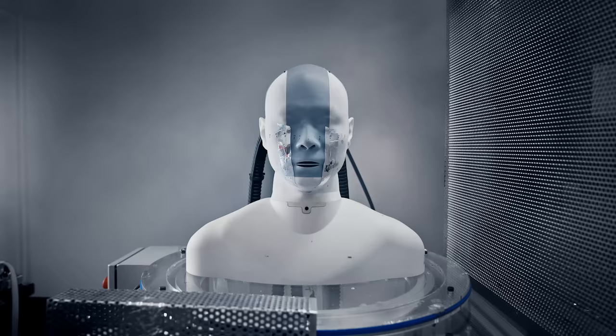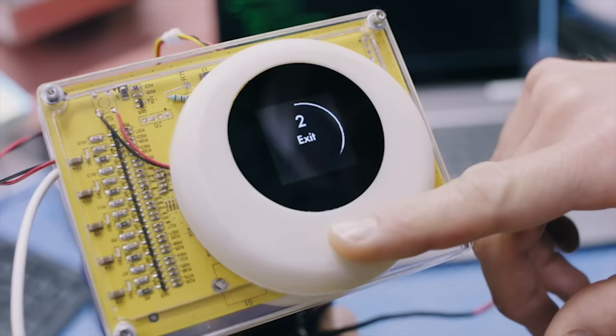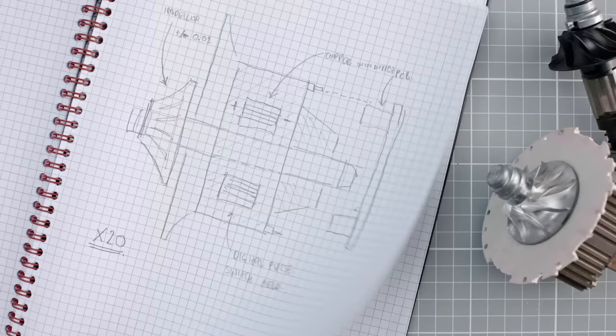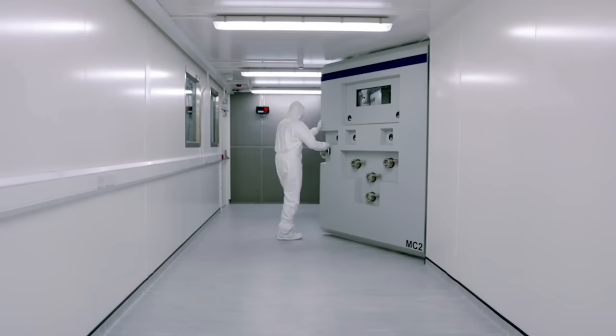At Dyson we take the importance of cleaning very seriously, whether it's the air you breathe, the dust on your floor, or the dust on your surfaces in your home. Over the past 30 years we've pushed the boundaries of that technology, and I'm delighted to be able to share with you today the next chapter.